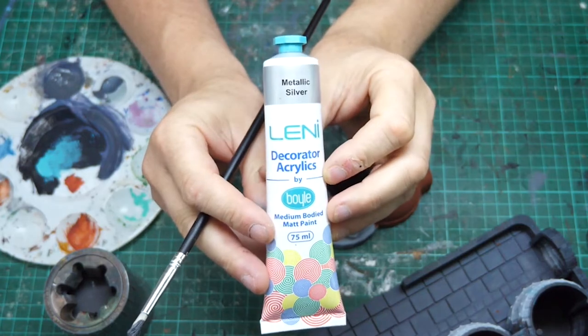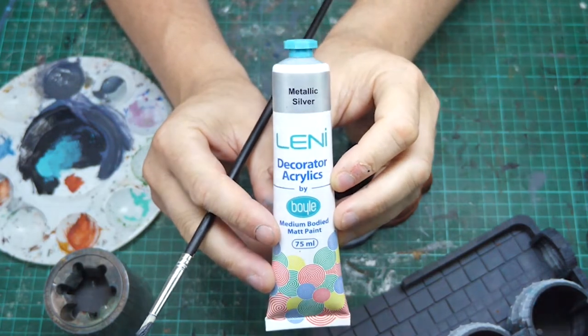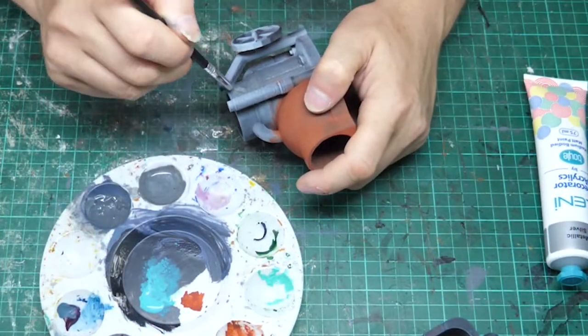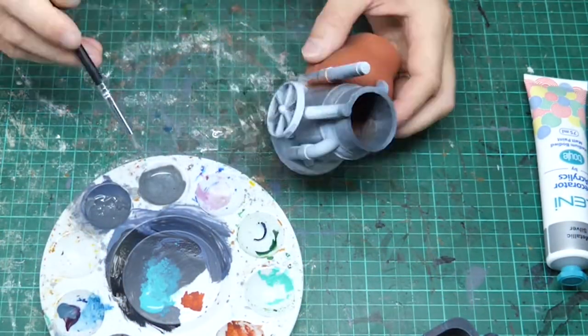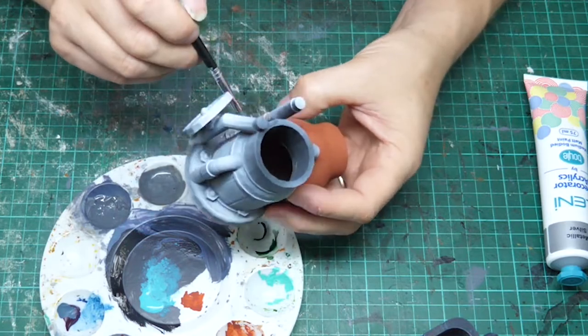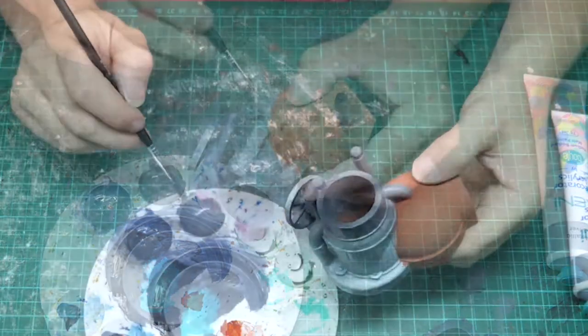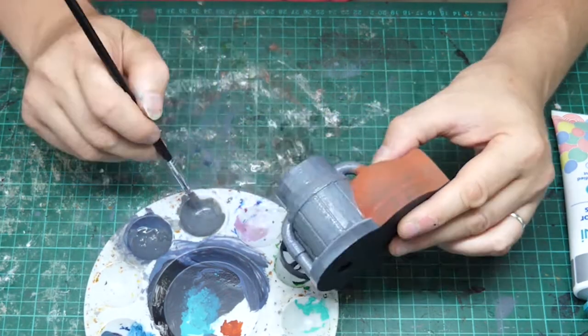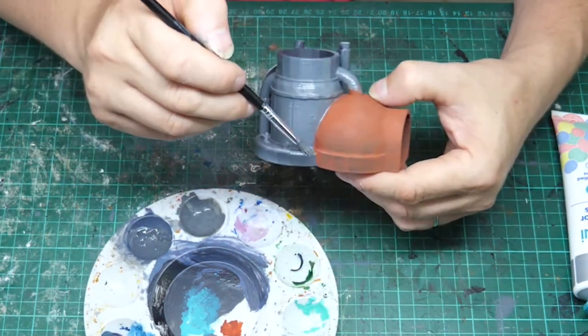To paint the distillery part of the keg I'm using Vitalic Silver by Lenny's Decorator Acrylics, mixing it with some grey paint to make it a bit darker and some black wash. It doesn't really give me the feeling I wanted in the end, so I did go over it a bit later, but this was a good start.